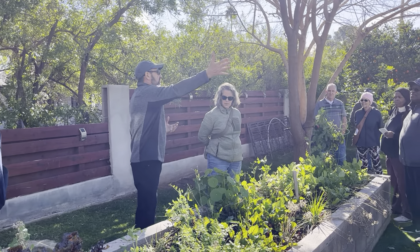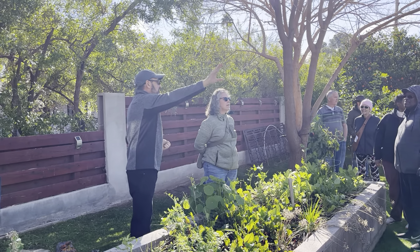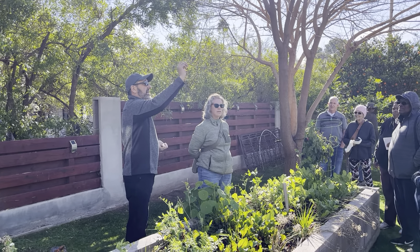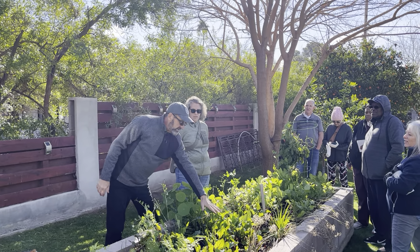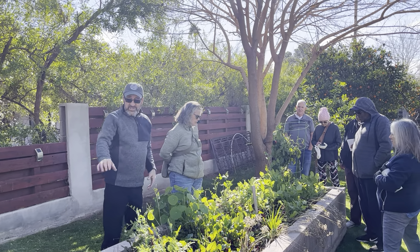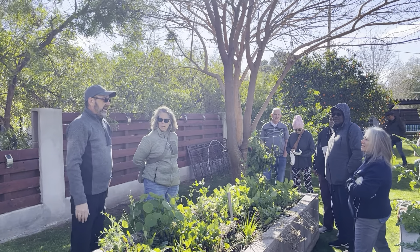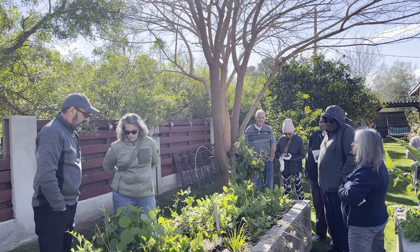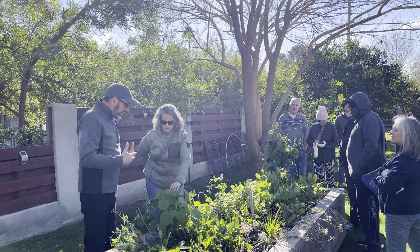I came out, got some oranges — Arizona sweet, which is great for juicing — and made an orange vinaigrette. We had beet greens, arugula, radishes, some chard, lettuces, and more stuff harvested from the back garden as well. It was just fantastic to be able to come out and do that.